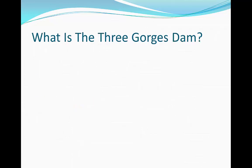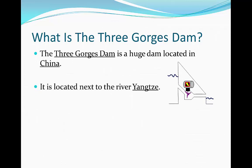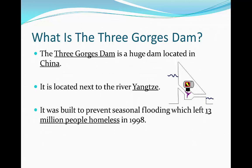The Three Gorges Dam is an example of hard engineering. It was a huge dam located in China, next to the River Yangtze. It was built to prevent seasonal flooding, which left 13 million people homeless in 1998.